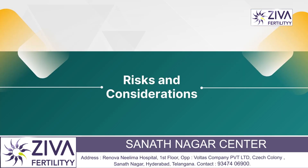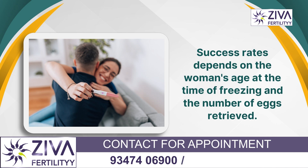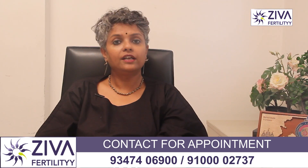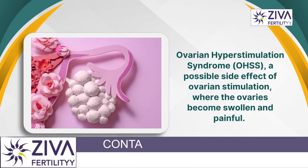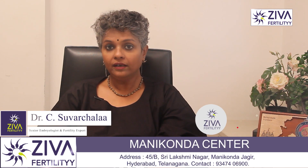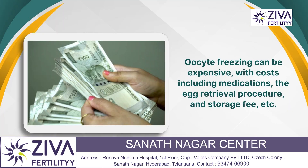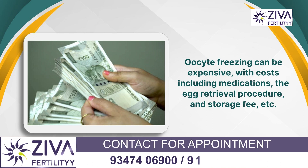There are risks and considerations to be aware of. Regarding success rate: while egg freezing technology has improved, not all frozen eggs will survive the thawing process, and not all will fertilize successfully or lead to a healthy pregnancy. Success rates depend on the woman's age at the time of freezing and the number of eggs retrieved. Hyperstimulation syndrome is a possible side effect of ovarian stimulation where the ovaries become swollen and painful — usually mild but can be severe in rare cases. There are also financial considerations, as oocyte freezing can be expensive, with costs including medications, egg retrieval procedure, and storage fees.